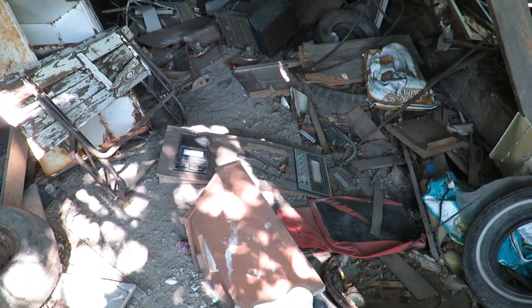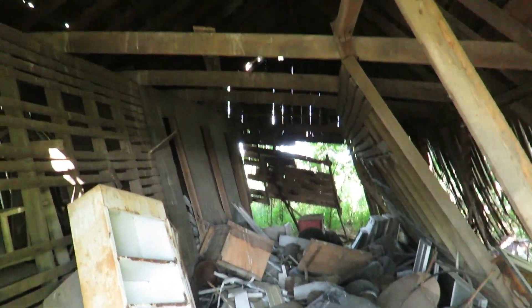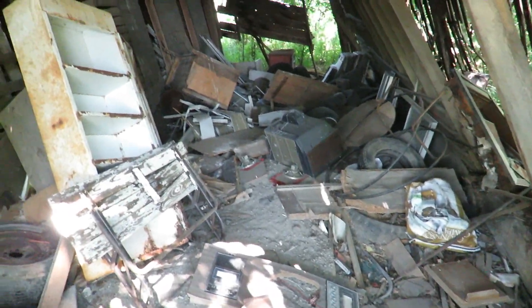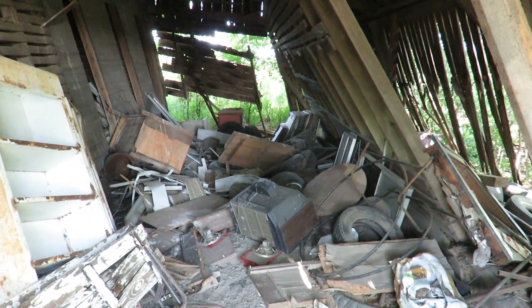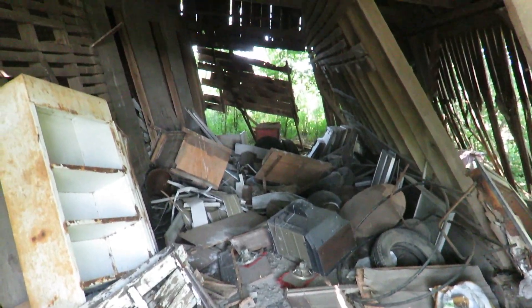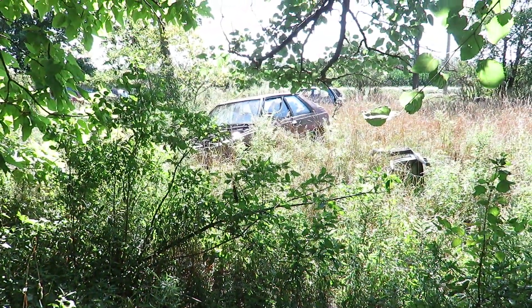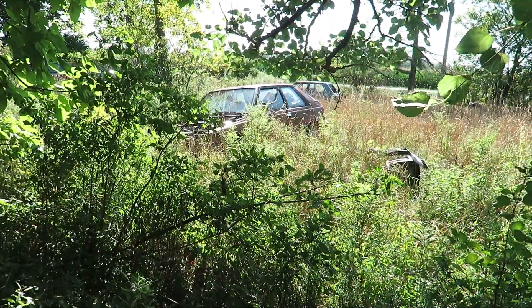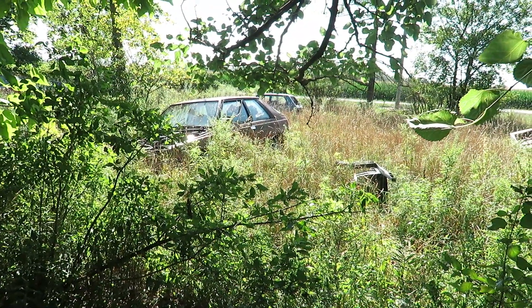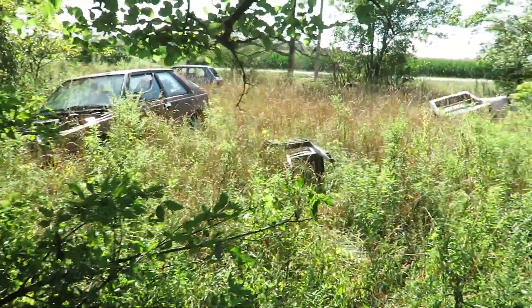Holy mackerel, it is hot out here. This barn is leaning bad — wow. This thing is totally collapsed. I'm struggling with these cars. I'm thinking that's some kind of Pontiac or Buick, or Renault — I guess that's a brand. The other one's probably a little Ford of some kind. Let's get out of here.